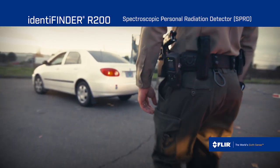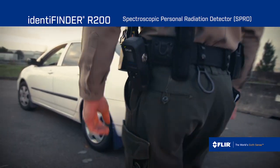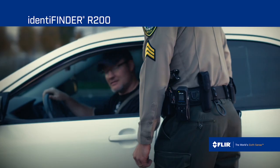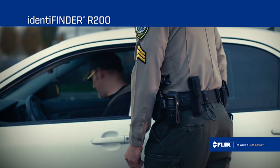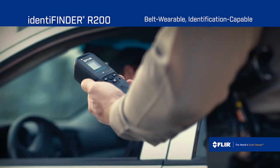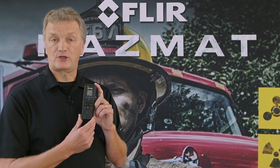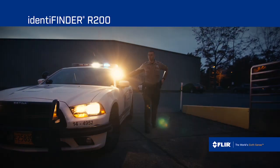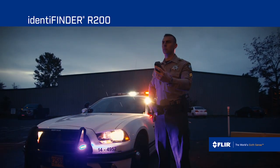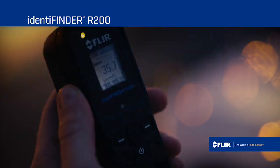The R200 adds a new dimension to the range of instruments, bringing detection capability down to a pager-sized device. Being pager-sized, it brings for the first time the ability to identify in a front-line device. Traditional pagers used on the front-line of first response, hazmat, and other security applications merely detect the presence of radiation. The R200 adds the ability to identify the nuclide present.